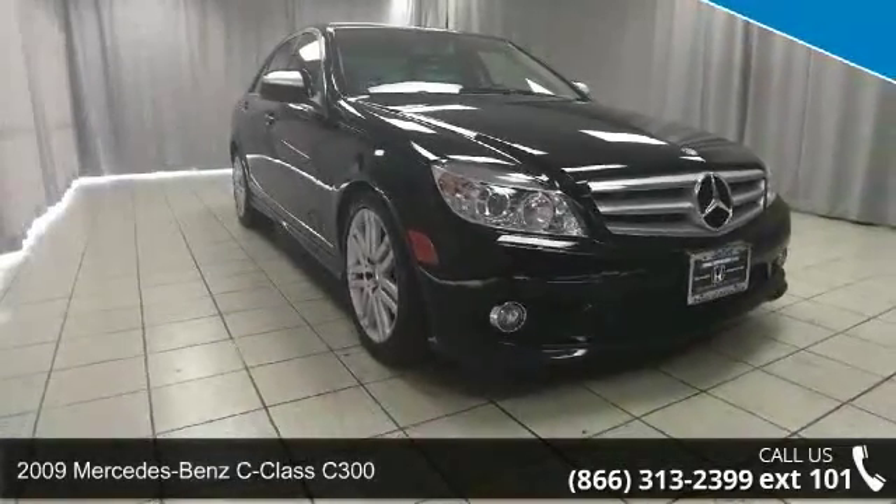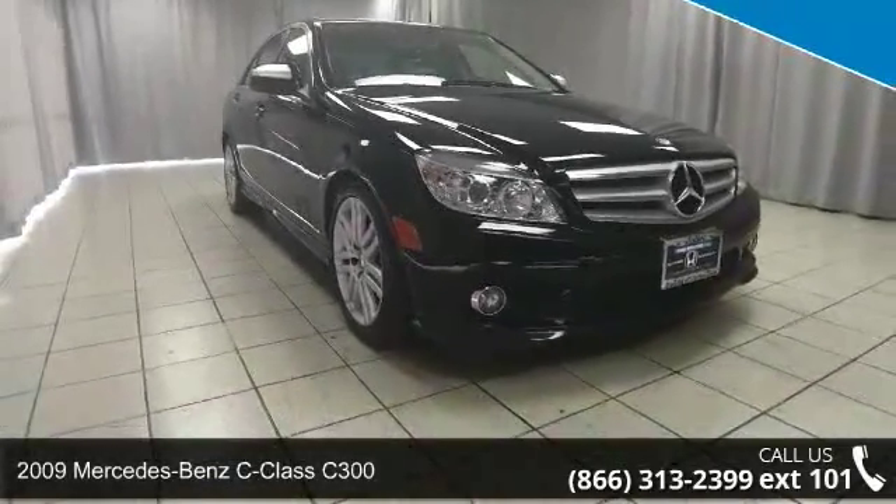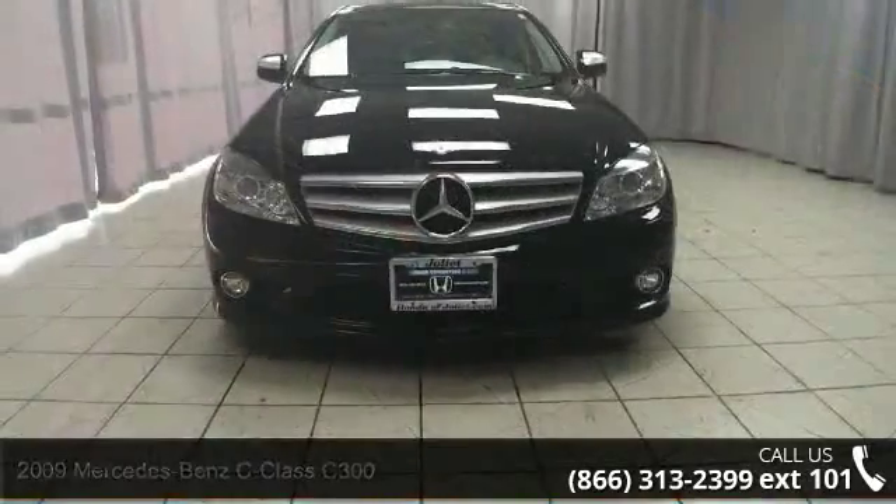Check out this 2009 Mercedes-Benz C-Class C300. Don't miss this great deal on a luxury vehicle.